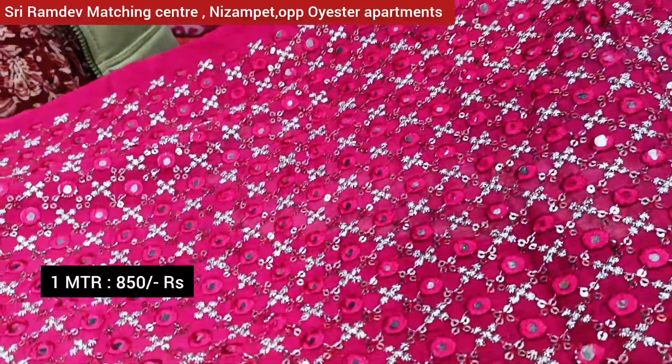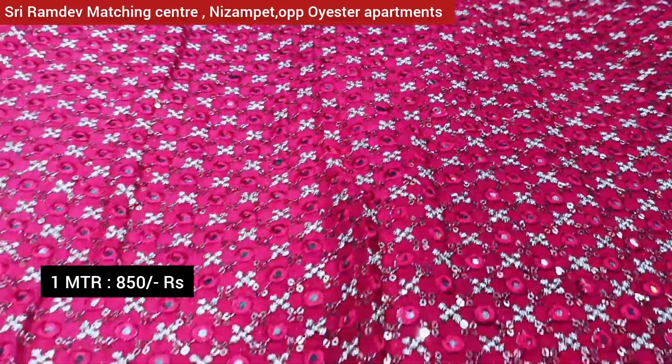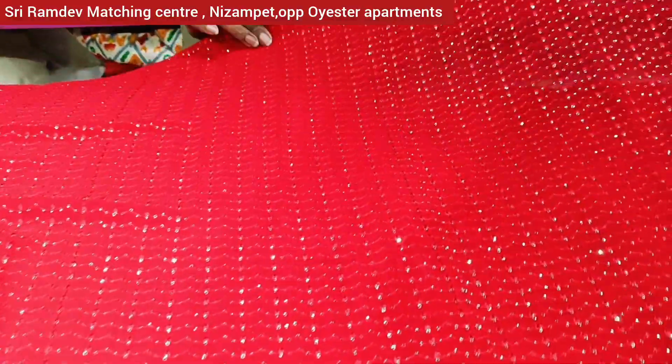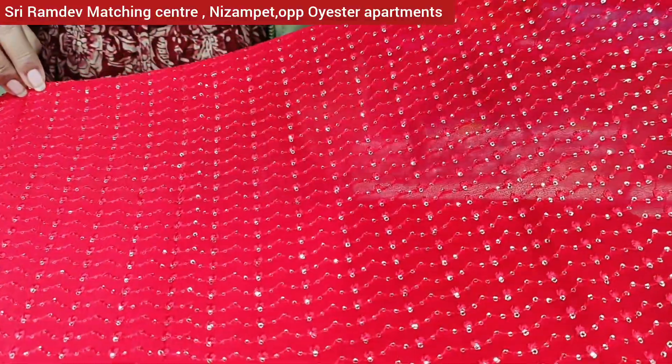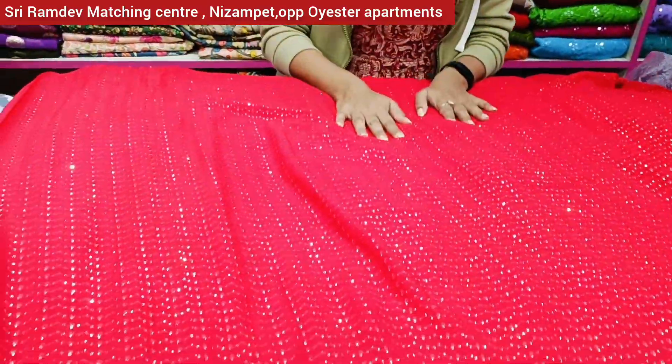We need to use the all-over mirror work, priced at 850 rupees. Now we have pure viscose George's fabric with all-over skin texture. There are color options available.